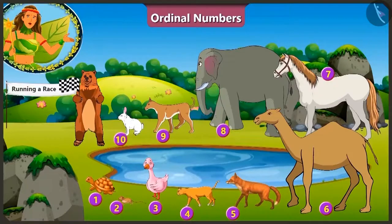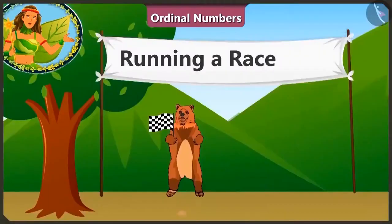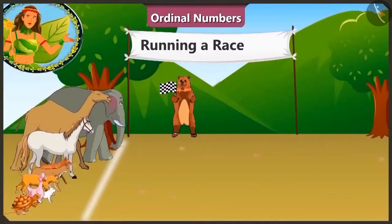A total of 10 animals are participating in this race and Bhalu uncle is playing the role of the referee. Look! All the animals are standing at the starting line.